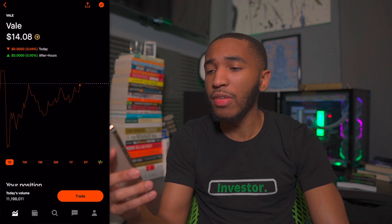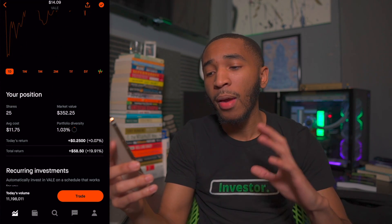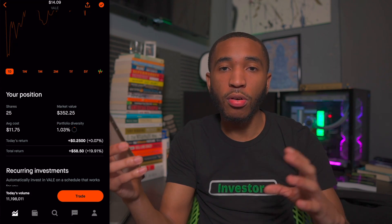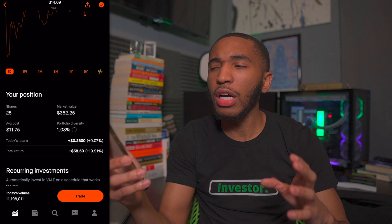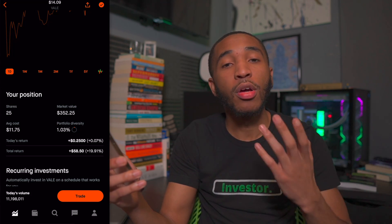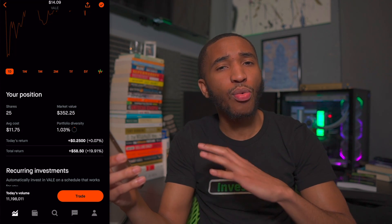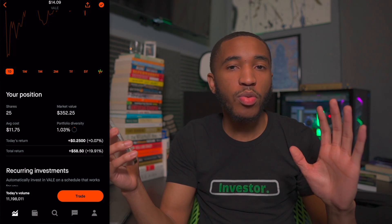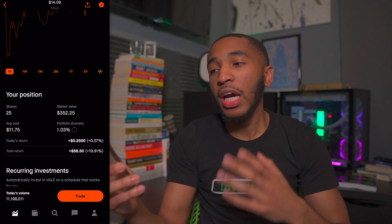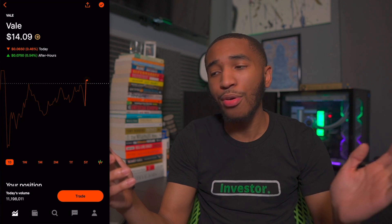The last one is Vale — sitting at $14.09 a share. They're pretty much a mining company — they mine various minerals, and I believe their biggest is iron ore. I'll talk about Vale more in 2022. They pay a crazy dividend yield of around 20%, though I'll wait to see if it actually gets paid out. I think they only pay it once or twice a year. I'm not big into the dividend yield trap, but if they pay it, great. Overall I'm up about 20% and I still think they have room to go further in 2022.